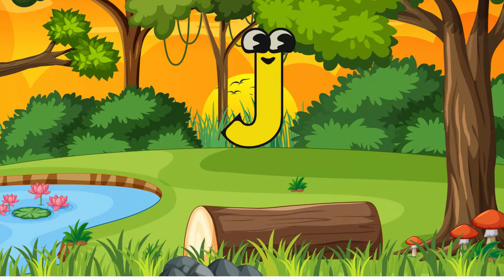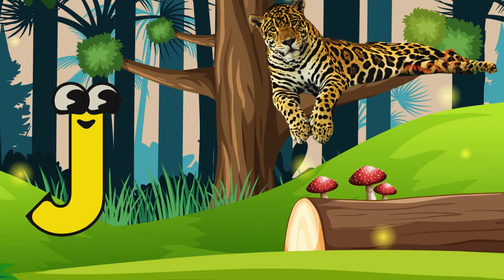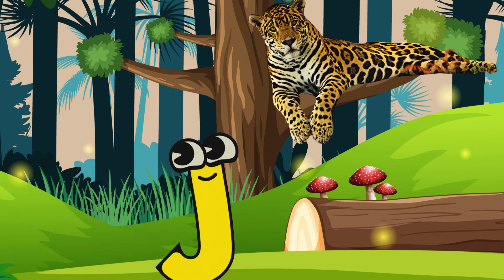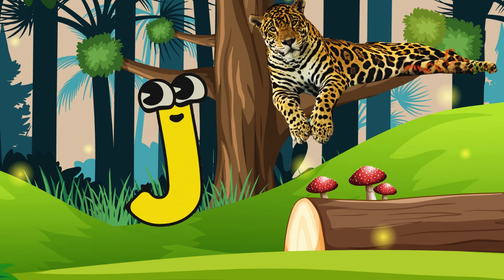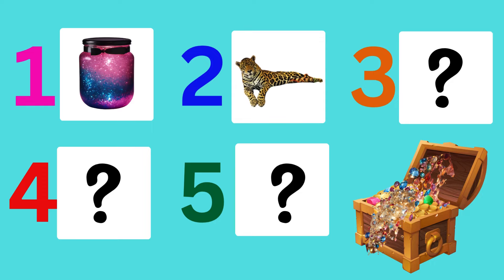It moved further into the jungle, and while searching around for the next clue, Letter J spotted a jaguar sitting on a tree. Letter J thought about it — 'J... Jaguar! Oh!' Letter J had found the second clue and was very happy.